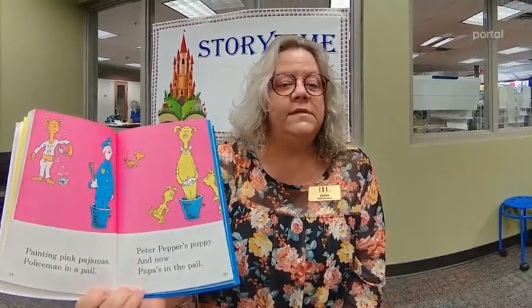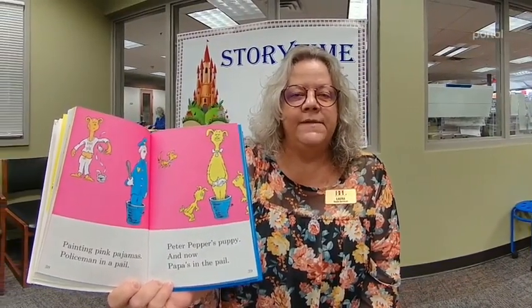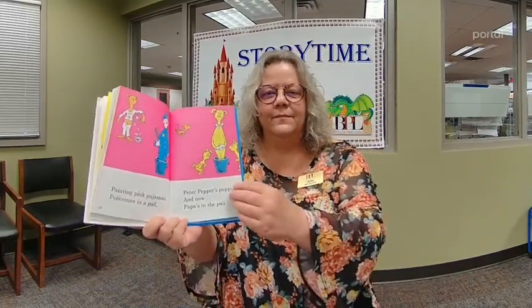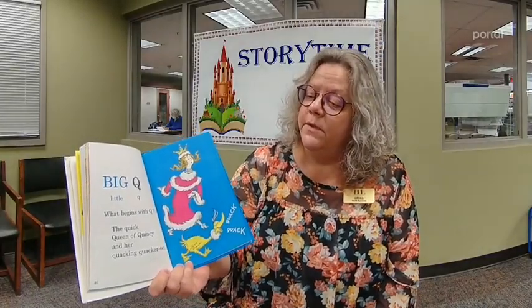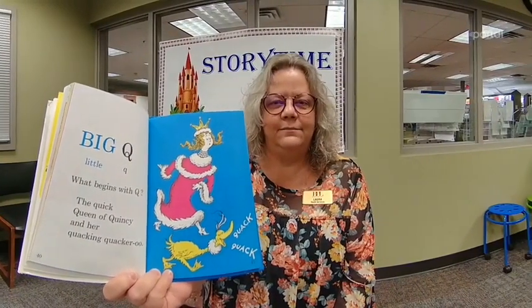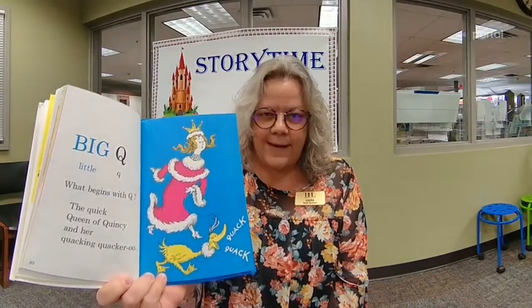A, B, C, D, E, F, G, H, I, J, K, L, M, N, O, P. Painting pink pajamas. Policeman in a pail. Peter Pepper's puppy and now Papa's in the pail. Big Q, little Q. What begins with Q? The quick queen of Quincy and her quacking quackeroo. Can you quack like a quackeroo?